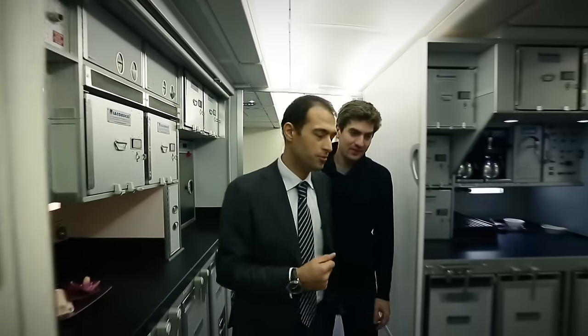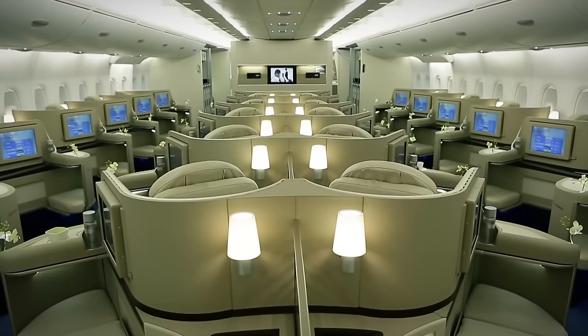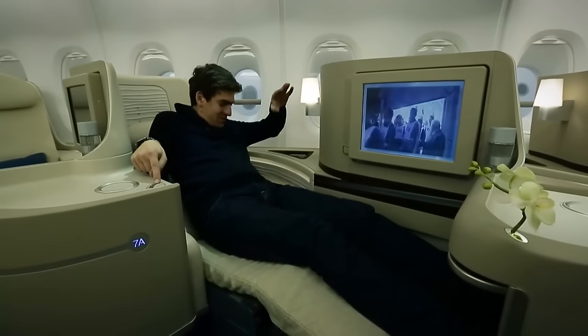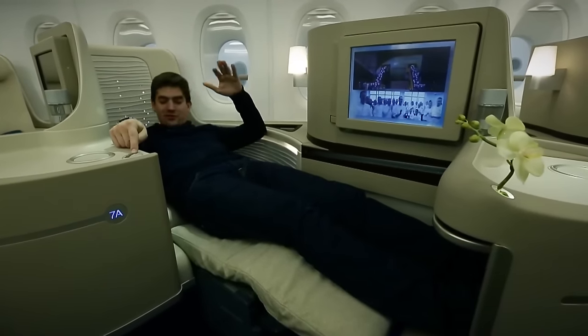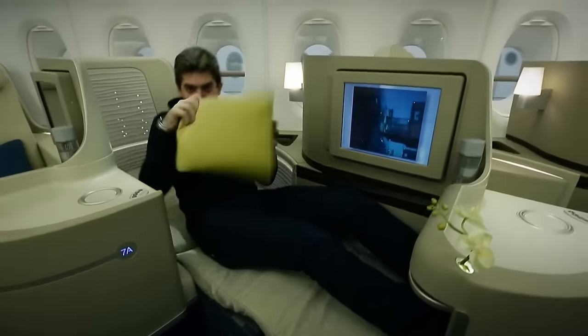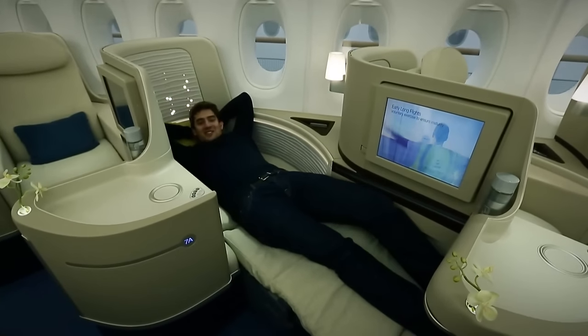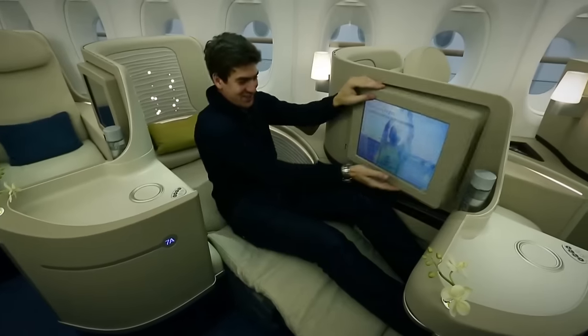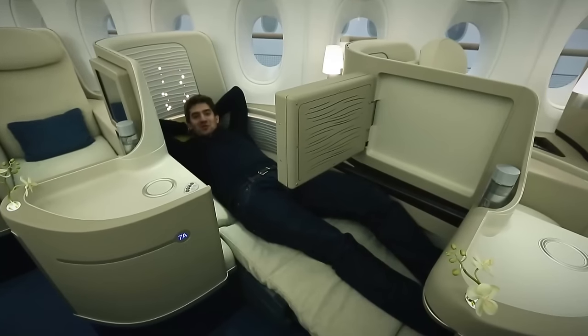Now we're entering the business class cabin, and here we have beautiful armchairs that actually convert into beds. Everything moves, everything goes lower. I feel like I'm in a spaceship in some kind of sci-fi movie. There's even a TV. I'm in the future. It'd be nice to fly in these conditions somewhere from Moscow to Vladivostok — not like I usually do.